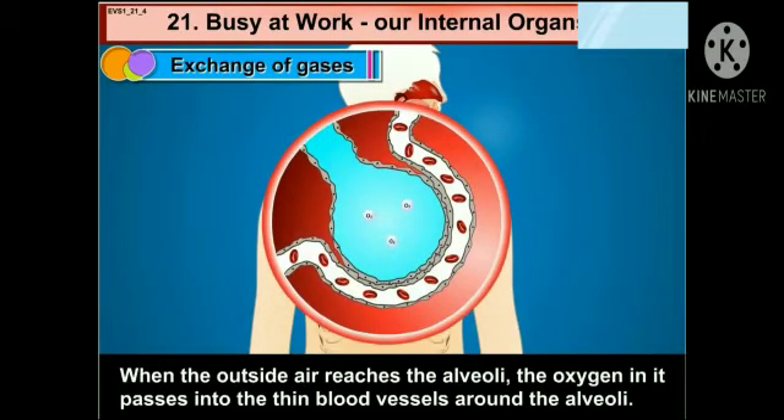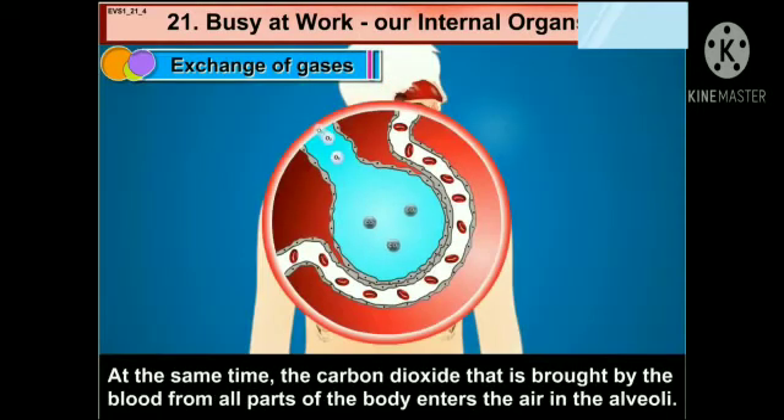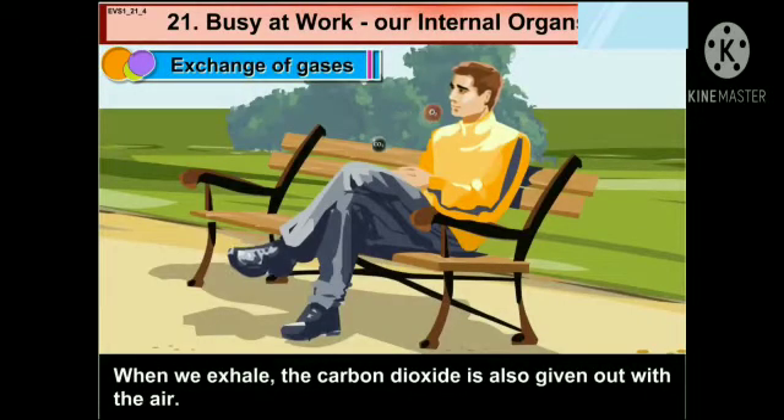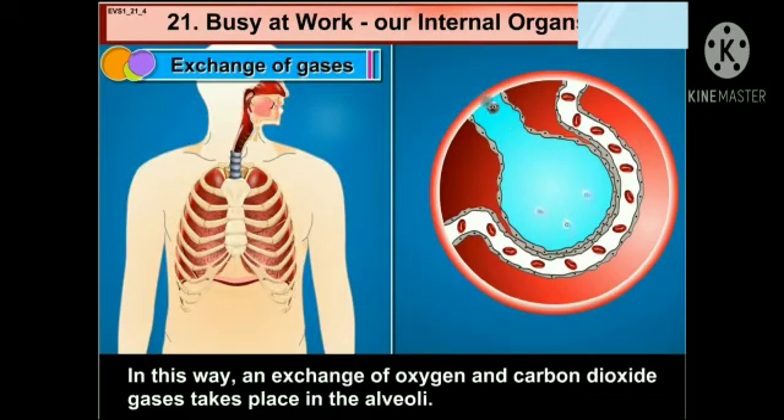When the outside air reaches the alveoli, the oxygen in it passes into the thin blood vessels around the alveoli. With the blood, it flows to all parts of the body. At the same time, the carbon dioxide that is brought by the blood from all parts of the body enters the air in the alveoli. When we exhale, the carbon dioxide is also given out with the air. In this way, an exchange of oxygen and carbon dioxide gases takes place in the alveoli.